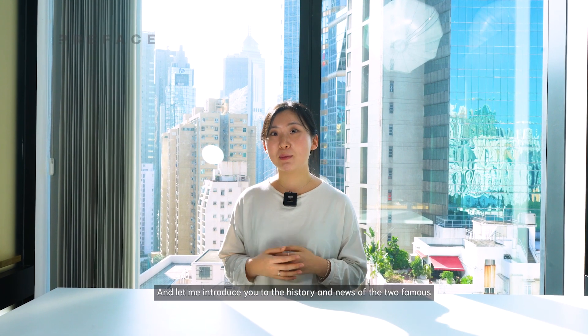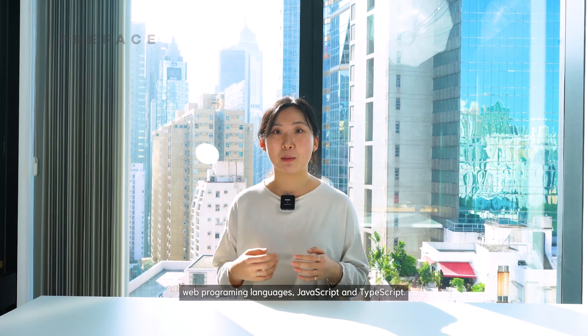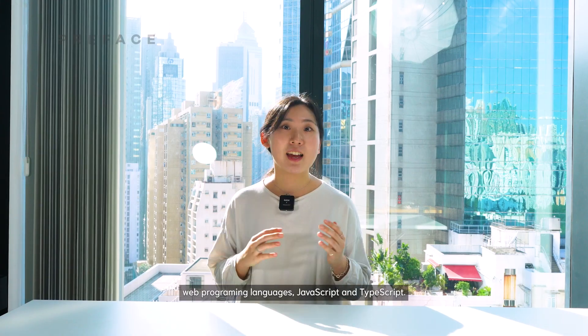This is your host Sua, and let me introduce you to the history and news of the two famous web programming languages, JavaScript and TypeScript.